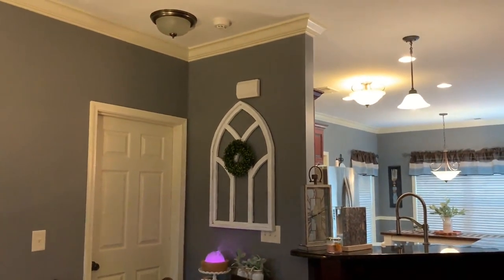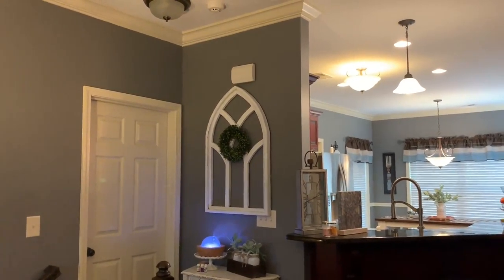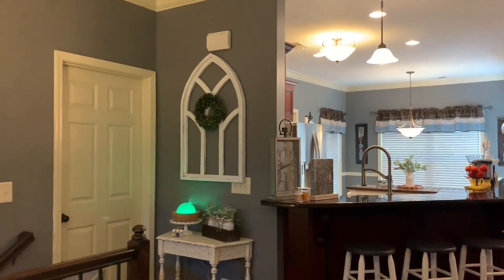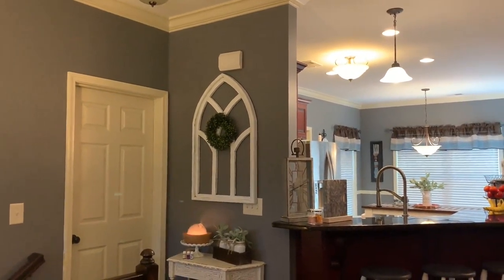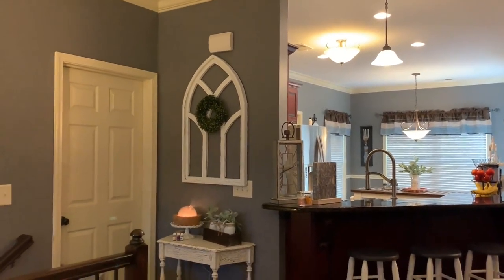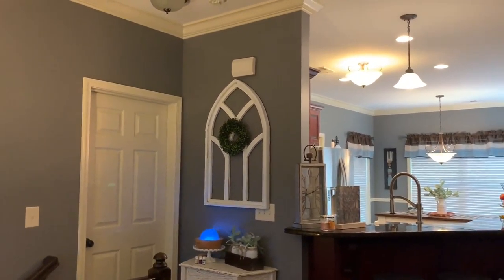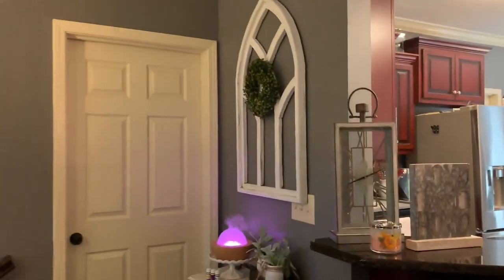This archway — like an old window — I got at a place here in Clanton called Rustic Relics. You're going to hear a lot about Rustic Relics as we go through the house. When I bought it, it was just brown wood and it didn't work against the wall, so I painted it white and it popped. My plan is to always have a seasonal wreath on it — right now it's just a boxwood wreath. Let me turn the light on so you can see it better.